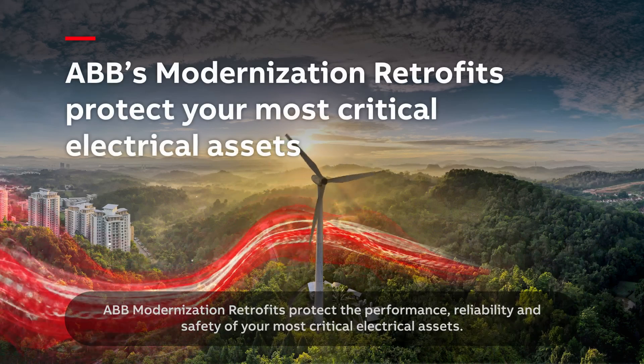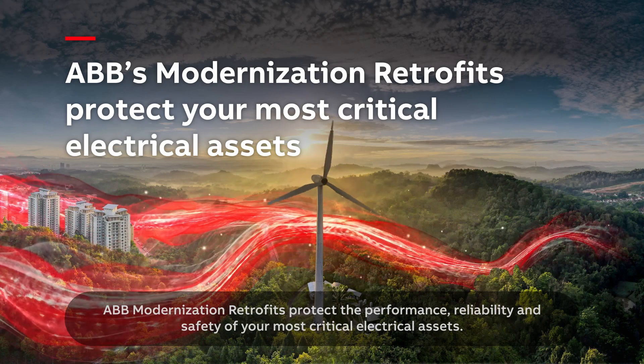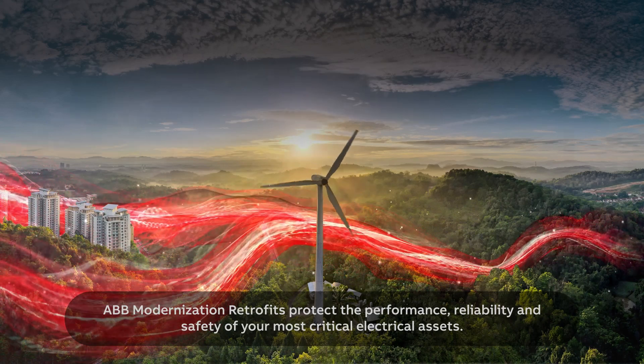ABB Modernization Retrofits protect the performance, reliability and safety of your most critical electrical assets.